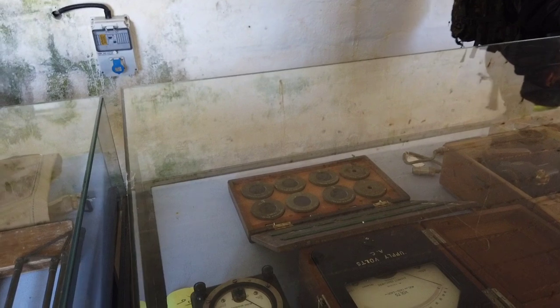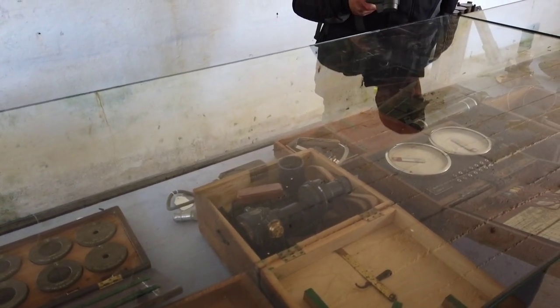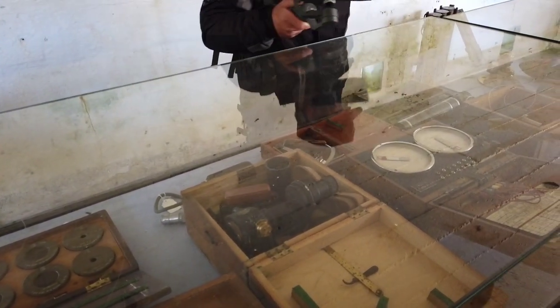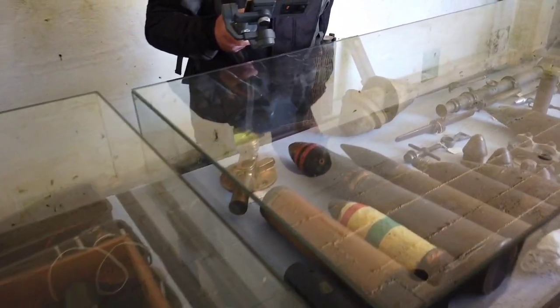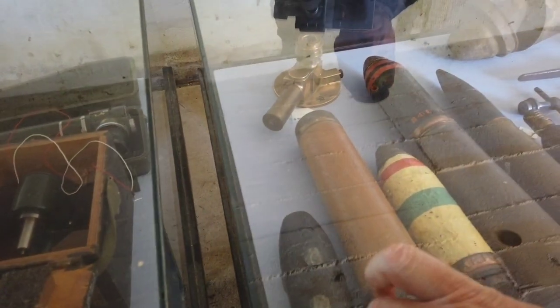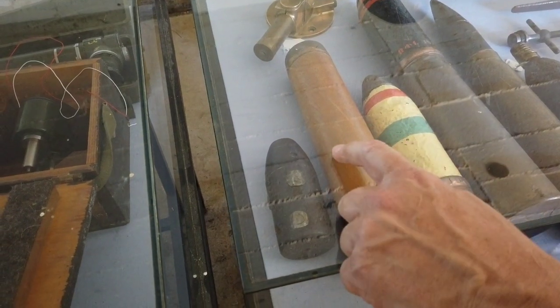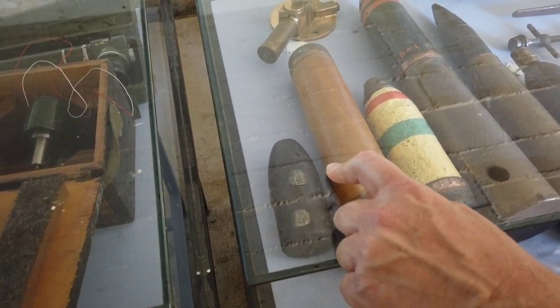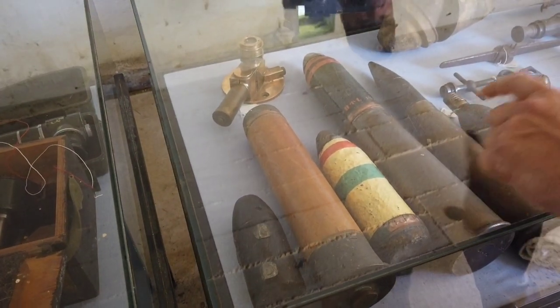Some instruments here - a fuse testing kit, sights, clinometer, gunsights. There's some shells here from the earlier stuff. This one here is a Palliser projectile - very early. That was when they fitted them into rifle muzzle-loading cannons, and the lead studs actually located in the rifling to spin them. And First World War British 18-pounders - that was the main field gun.